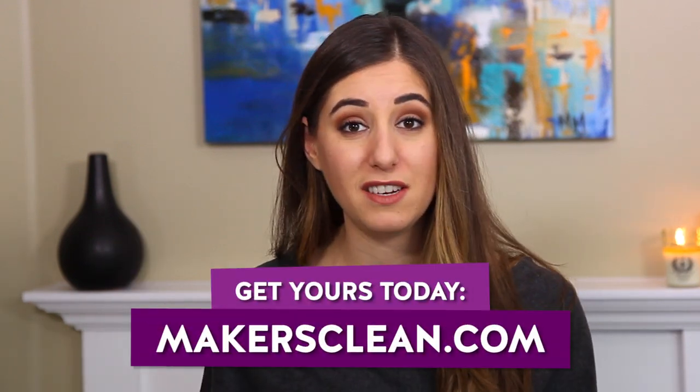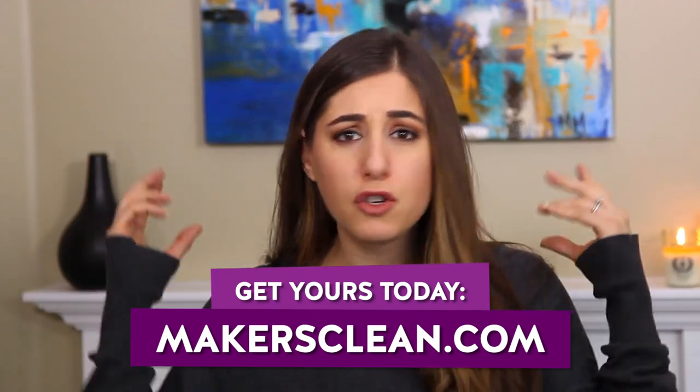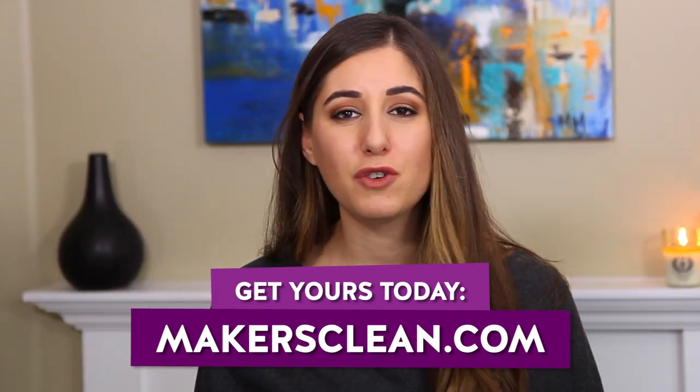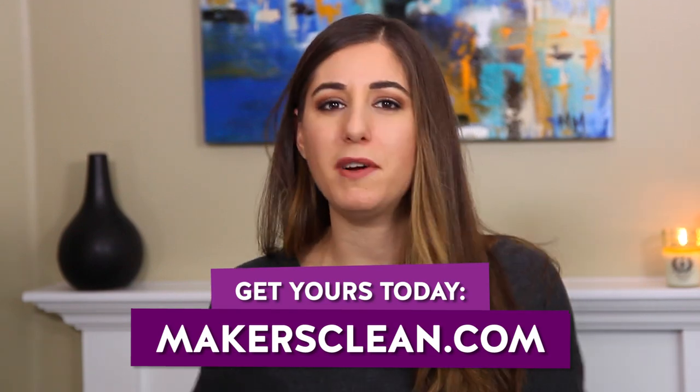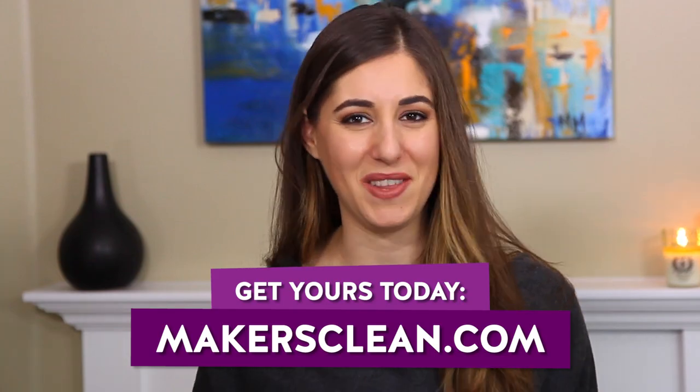I know my plugs for the cloths aren't so subtle, but we're here, so why not? If you didn't get Maker's cleaning cloths as a gift this past holiday season, no problem — you can go to makersclean.com and order some for yourself. It's 2017, treat yourself. We also ship worldwide, so pretty much anywhere you are, we can get them to you. Visit makersclean.com to learn all about them.